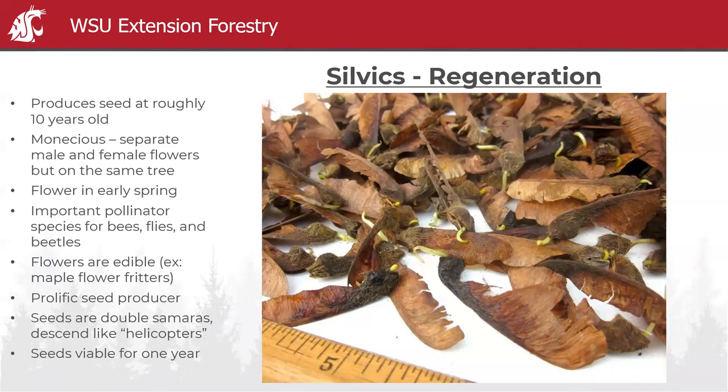It is a prolific seed producer — I feel like the maples this year really produced a lot of seed. Those helicopter seeds are very hairy, kind of ugly looking. The seed is only viable for about a year: germination goes from about 85% in the first year to maybe 10–15% in the second year. So if you're thinking of starting from seed, don't let it sit too long.